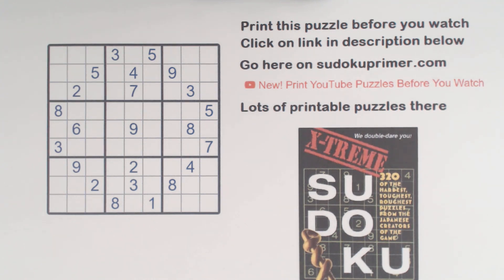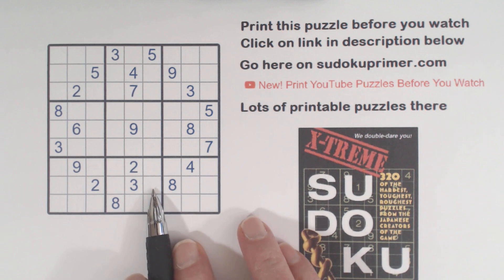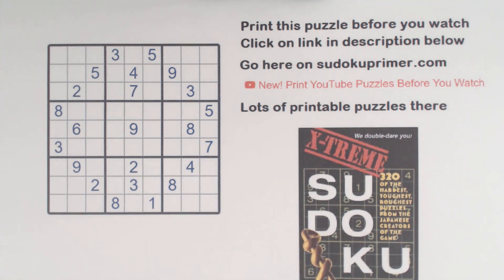Today's puzzle is from Nikolai Publishing's book called Extreme Sudoku — it's puzzle number 168 in that book. This video is the answer sheet to the previous video, which was a pop quiz. I recommend you watch the previous video to take the quiz; a link is in the description below. This answer sheet video explains each solving step that I took.